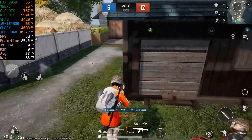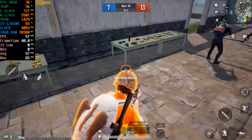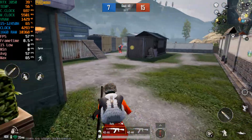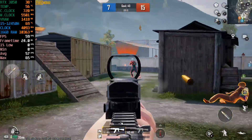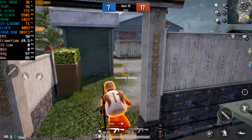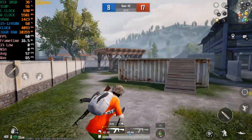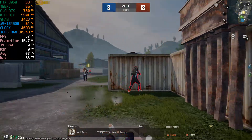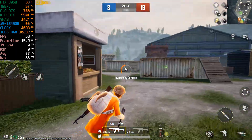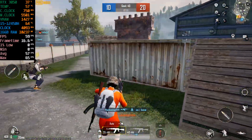Killing spree for the red team! The red team is unstoppable! Nice! The red team is in the lead!